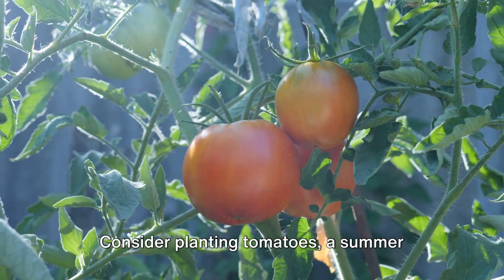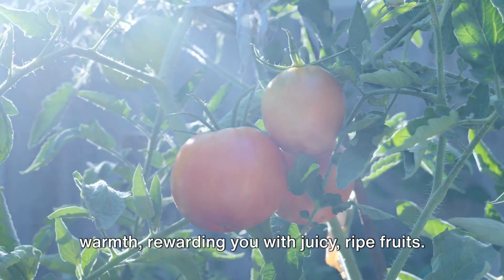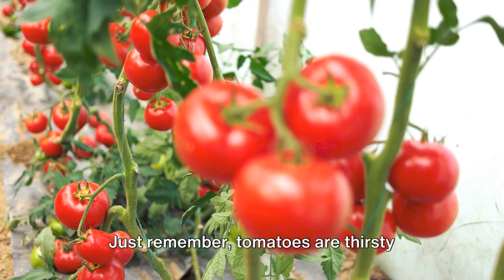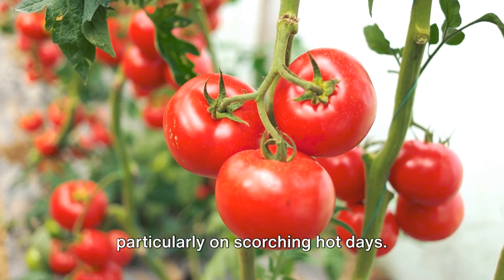Consider planting tomatoes — a summer garden staple. These sun-loving plants thrive in the warmth, rewarding you with juicy, ripe fruits. Just remember, tomatoes are thirsty plants, so keep the water flowing, particularly on scorching hot days.